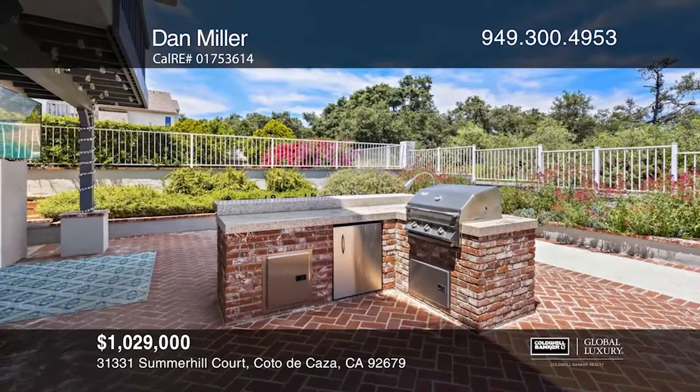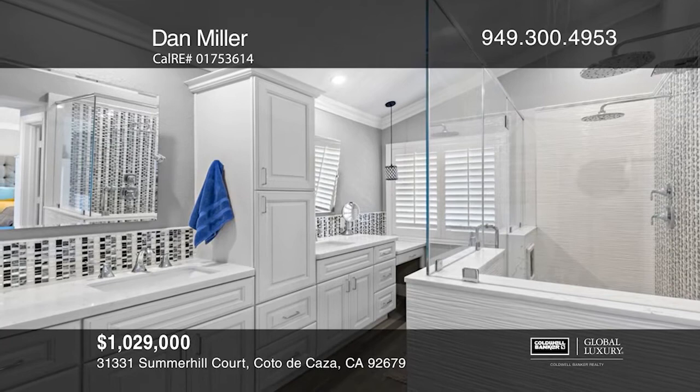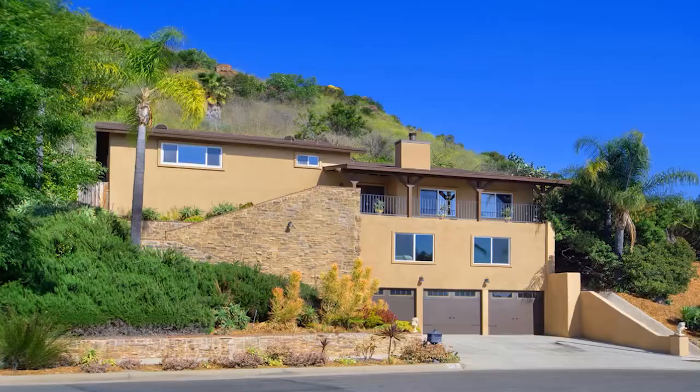The kitchen features quartz counters and high-end appliances, including a wine fridge. The master bathroom was totally redone with a two-person shower, quartz counters, and a vanity. The downstairs game room includes three wall-mounted TVs, allowing you to direct your visual experience from multiple sources. All six mounted TVs remain with the house. Make this one-of-a-kind home yours today by calling Dan Miller.